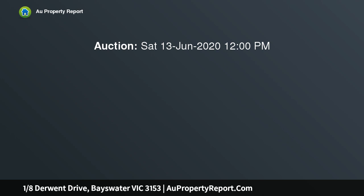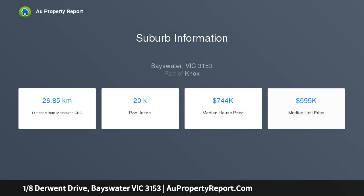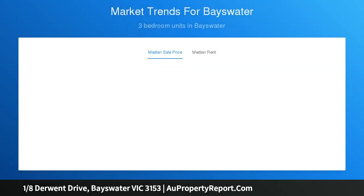With its modernized yet utterly timeless weatherboard facade greeting you from the street, this street front unit gives you plenty of appeal and you haven't even stepped inside yet. Shorter appeal to both occupiers and investors with its position right near Bayswater Secondary College and Central Bayswater's shops, eateries and train stations.